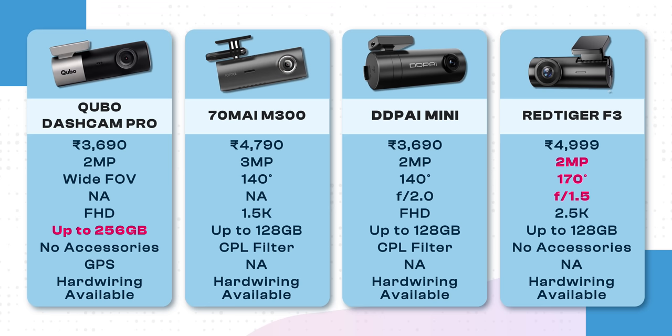Under 5K, we have these 4 dashcams, and these are the specs of all of them. Specs-wise, the Red Tiger F3 has the upper hand in certain features, but when it comes to a budget dashcam, the focus is obviously on video quality. None of the budget dashcams offer really good video quality — things can range from decent to bad. If I had to rank them: Red Tiger F3 is number one, 70Mai M300 is second, DDPI Mini is third, and the Cubo dashcam is fourth.